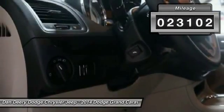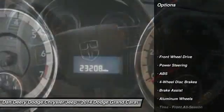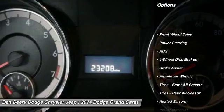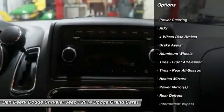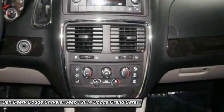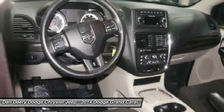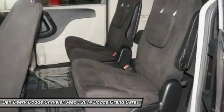This vehicle has less than 25,000 miles. Here are some of this vehicle's great options: traction control, power liftgate, stability control, anti-lock braking system, steering wheel audio controls, power steering, adjustable steering wheel, driver airbag, cruise control, keyless entry.